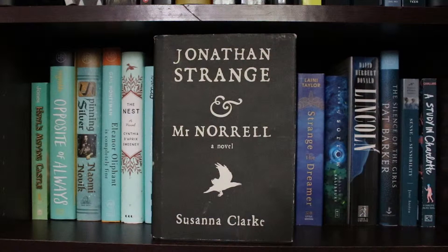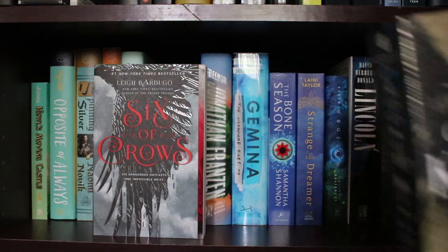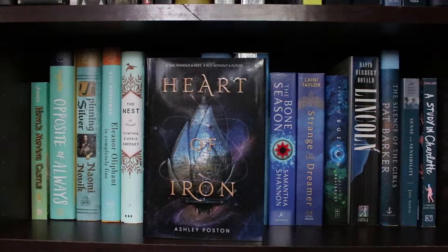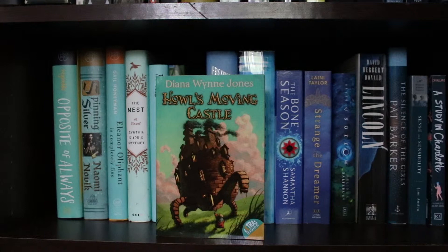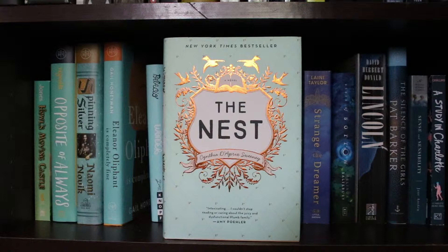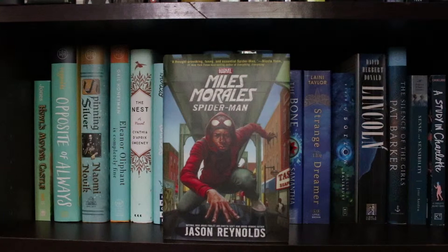Evermore by Sara Holland, Jonathan Strange and Mr Norrell by Susanna Clarke, Woodrow Wilson by Louis Auchincloss, Six of Crows and Crooked Kingdom by Leigh Bardugo, The Joy Luck Club by Amy Tan, The A to Z of You and Me by James Hannah, The City of Brass by S.A. Chakraborty, Unbroken by Laura Hillenbrand, The Lies of Locke Lamora by Scott Lynch, Heart of Iron by Ashley Poston, The Jane Austen Project by Kathleen A. Flynn, Throne of Glass and The Assassin's Blade by Sarah J. Maas, The Bear and the Nightingale by Katherine Arden, Truthwitch by Susan Dennard, The Wicked King by Holly Black, Foolish Hearts by Emma Mills, Howl's Moving Castle by Diana Wynne Jones, Opposite of Always by Justin A. Reynolds, Spinning Silver by Naomi Novik, Eleanor Oliphant Is Completely Fine by Gail Honeyman, The Nest by Cynthia D'Aprix Sweeney, Wonder by RJ Palacio, Miles Morales: Spider-Man by Jason Reynolds, The Rocks by Peter Nichols.